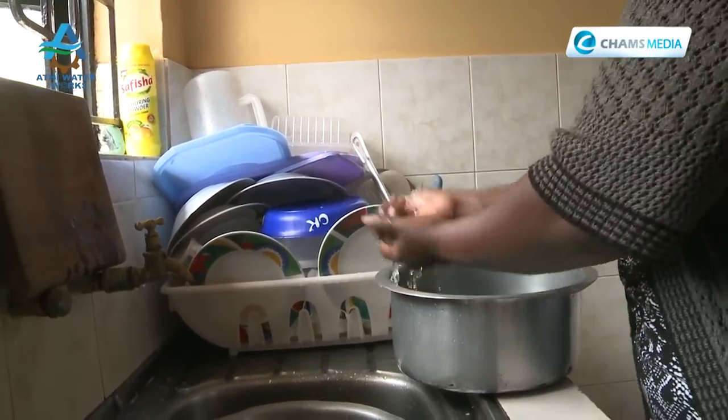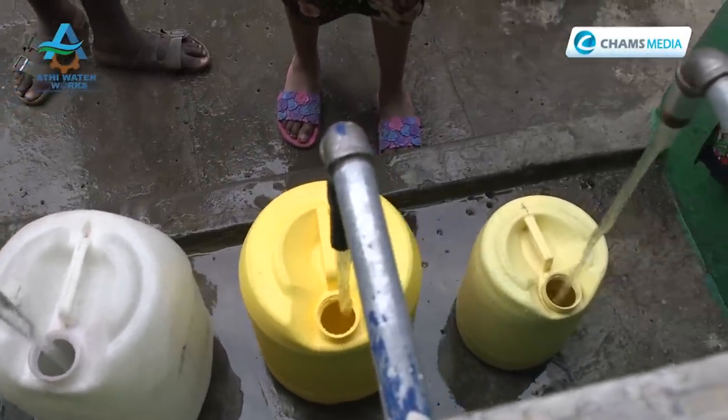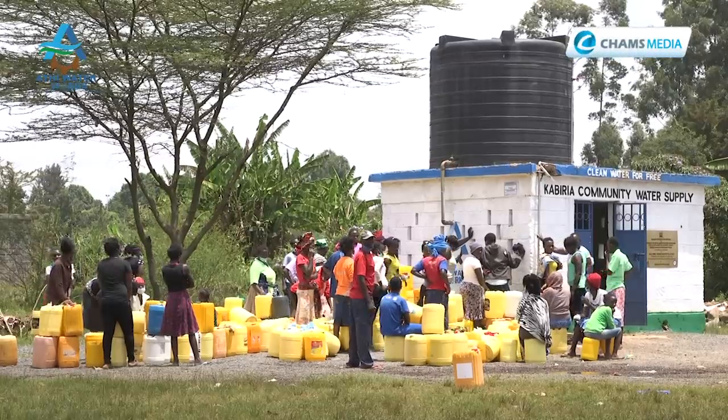Residents like Judy say having running water on taps will be like heaven, as they currently ration water at home because it is so expensive. Officials describe the project as fulfilling a campaign promise to Nairobians and highlight that improved water access will reduce river pollution, support sanitation and sewerage systems, and restore dignity to households currently without reliable water supply.